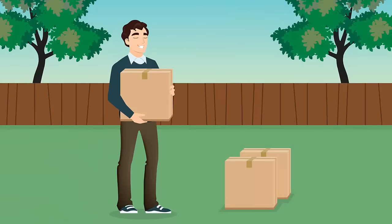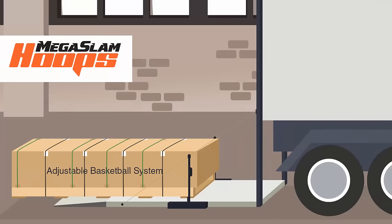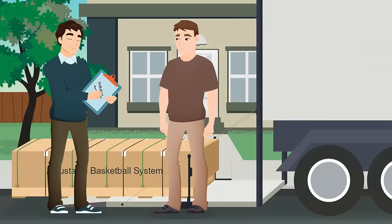Most people find it easier to open the boxes and carry the individual components to the garage or backyard to reduce the amount of weight. All shipments that leave our facility are in brand new condition. Occasionally, the cardboard gets damaged by the freight companies while in transit. However, this does not necessarily mean the system is damaged. Please write "subject to inspection" next to your name at the time of delivery.